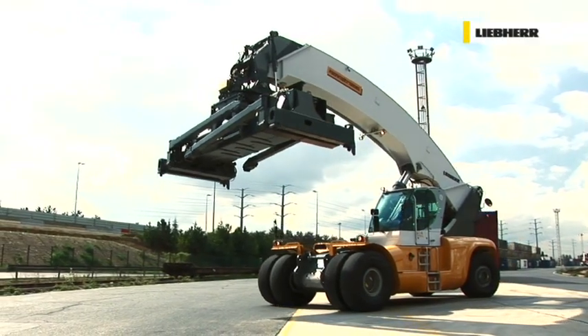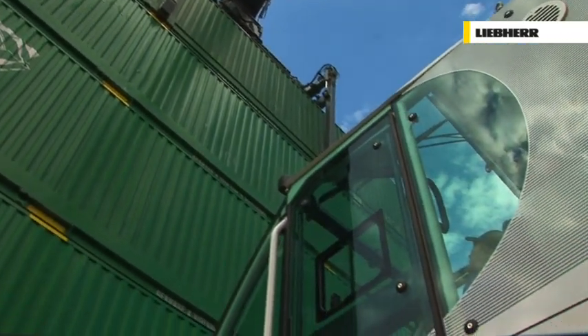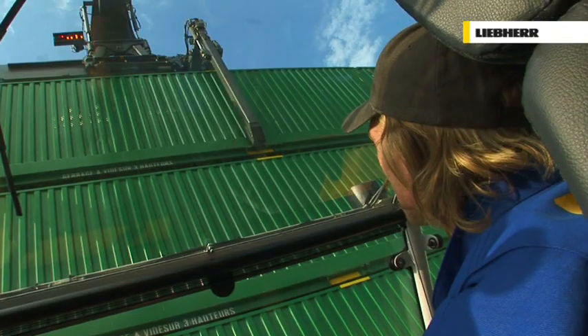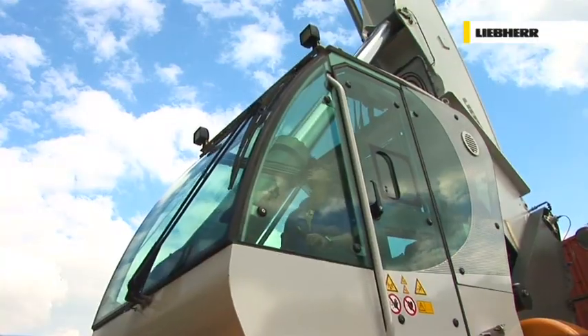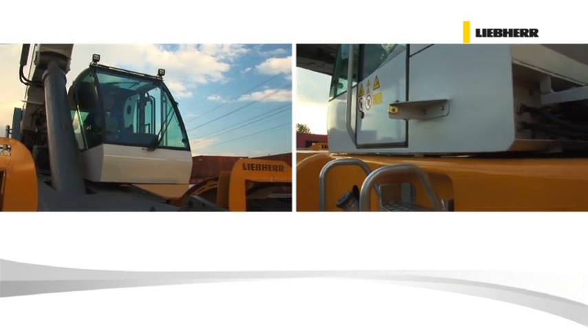With the Liebherr Reach Stacker, you don't just see the difference — you can feel it. A spacious, comfortable cabin with unique visibility provides the driver with an optimum working atmosphere. The cabin of the LRS has a moving range of 1.5 meters.